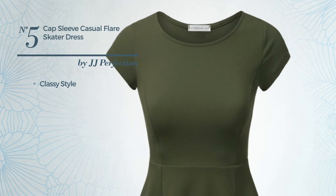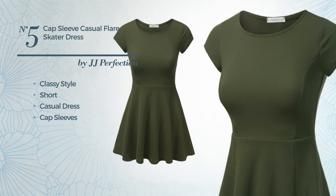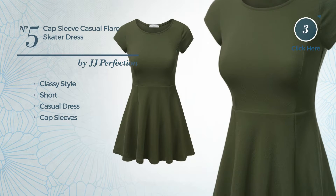Number 5. A classy look in this short casual dress, featuring cap sleeves, produced with lightweight fabric. Available uniquely in this color.